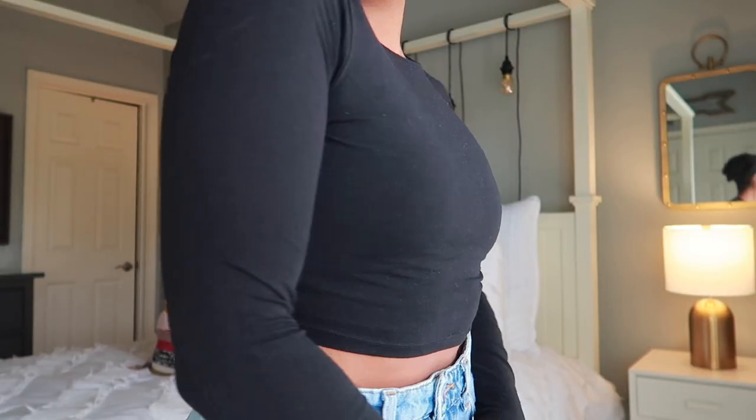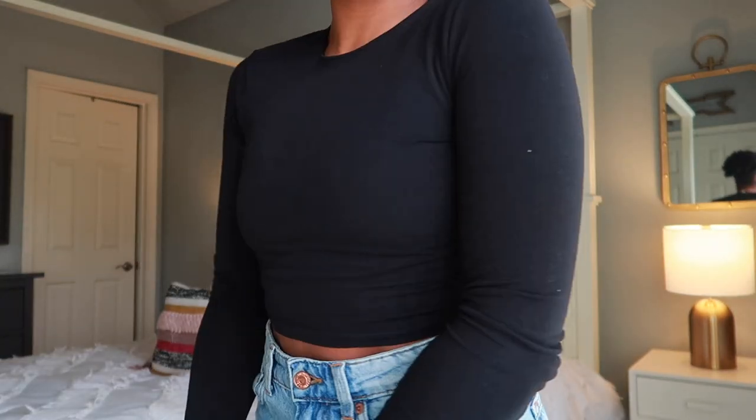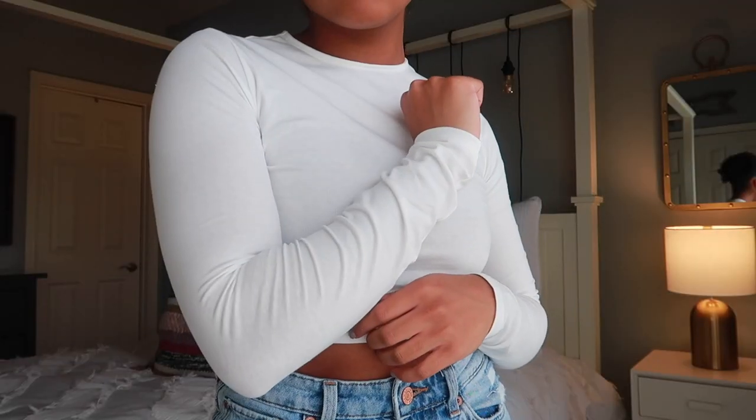Next up, I have more cropped long sleeve shirts. This one is a cotton jersey material — a black long sleeve crop top — literally the same fit as the ribbed one, except this one is not ribbed. It's just a cotton jersey material, which is really nice, because sometimes I don't feel like wearing ribbed clothing even though it stretches and contours my body very well. Sometimes you just want something without texture. I did get this in black and also in white.